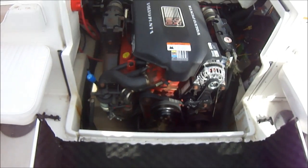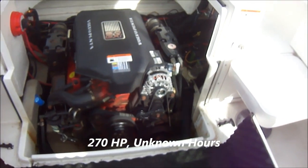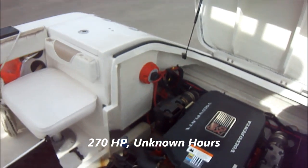We've got a Volvo Penta 5.0 GXI. We can see we have a new alternator right there and our battery switches right there.